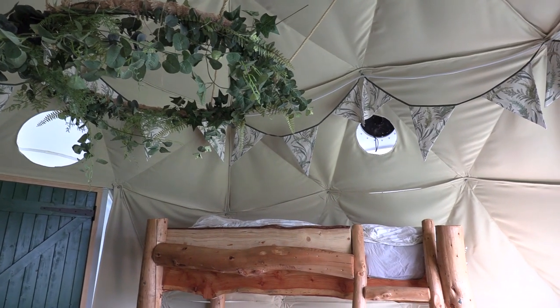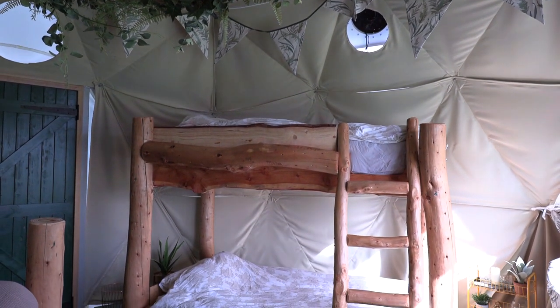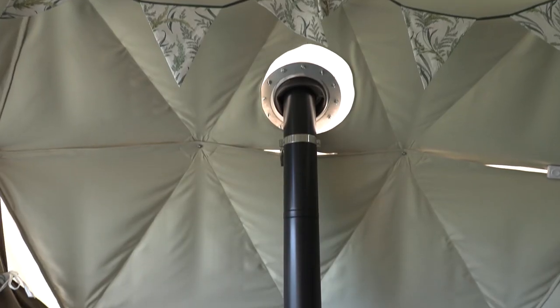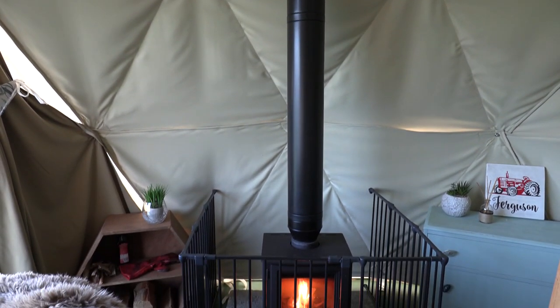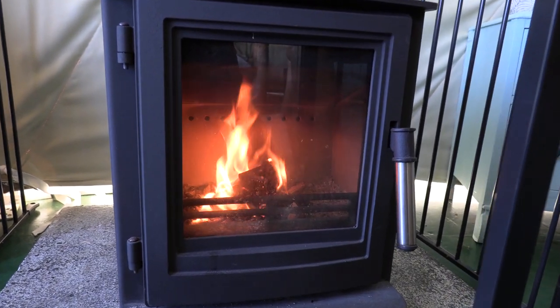These gorgeous bunk beds are also made bespoke for this space and kids absolutely love them because they bring that kind of woodland magical feel to the space. The dome also has a four kilowatt wood burner which is perfect for heating up the whole space and is so lovely to have a proper wood burning stove in there to keep you nice and toasty at night.